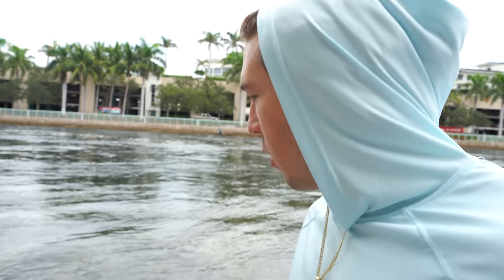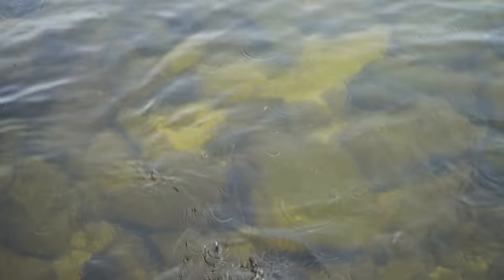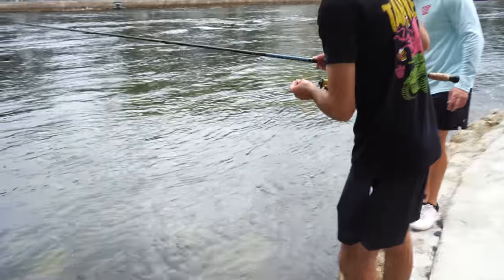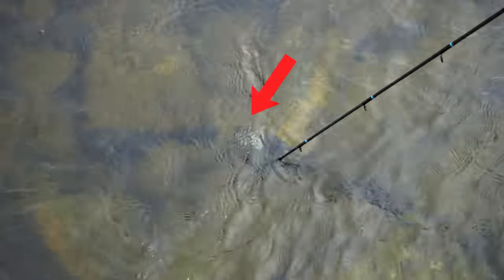Guys, I see an eel already — he smells the shrimp. It's not a chain eel, and it's not a green moray eel. It is a different eel. There he is, right in that rock. It's a fire eel, dude — it's something crazy, it looks like a fire eel. Get the net! I don't know what that is. He's out of the rocks — he's looking for it. Guys, that's a different eel. I've never seen that species.